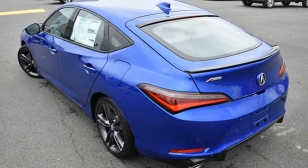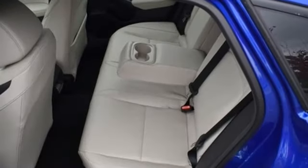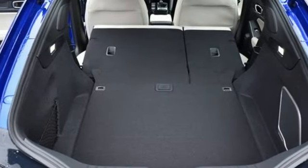Memory exterior door mirror settings, external memory control, express open and closed sliding and tilting sunroof, automatic with driver control suspension management, and manual transmission.